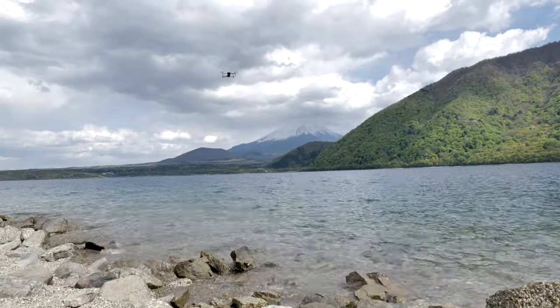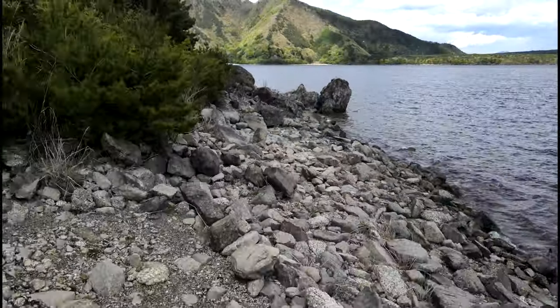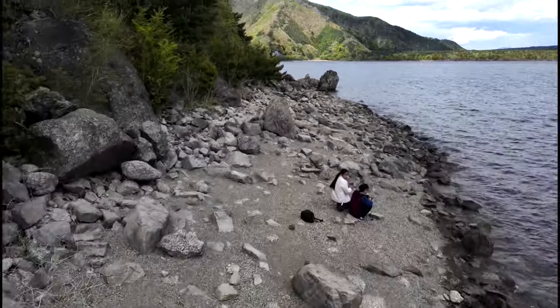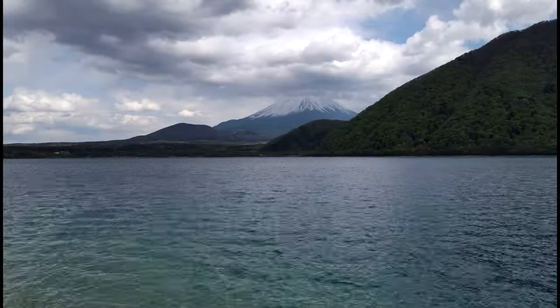Finally, with what was left in the batteries of the Mavic Air 2, we flew out and took some drone footage of the lake and Mount Fuji. Then we decided it was time to go.